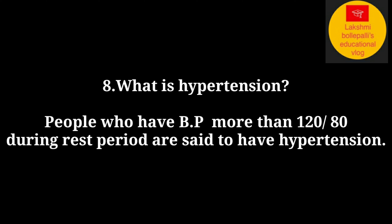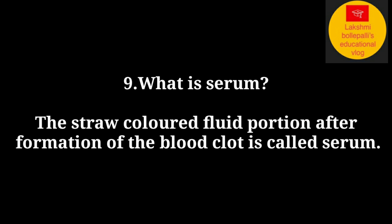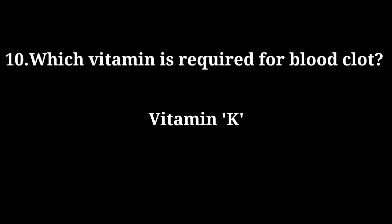What is serum? The straw-colored fluid portion remaining after the formation of a blood clot is called serum. Which vitamin is required for blood clotting? Answer: Vitamin K.